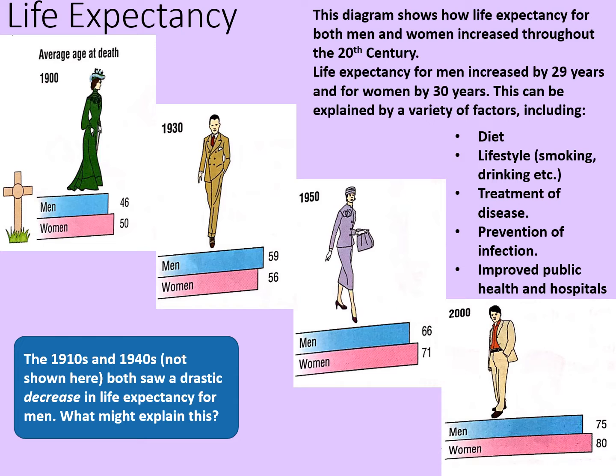I will point out though that the 1910s and the 1940s both show a dramatic decrease in life expectancy for men. But what might explain that? Well, the simple answer is the first and second world wars, so we've deliberately left the 1910s and 1940s off of this diagram as they give a slightly misleading statistic.